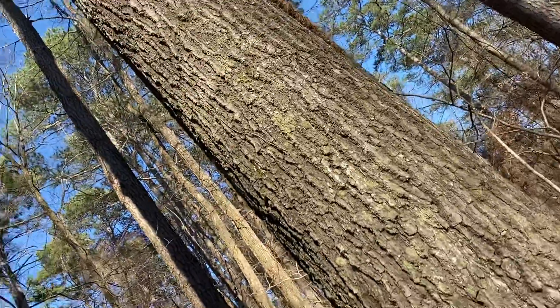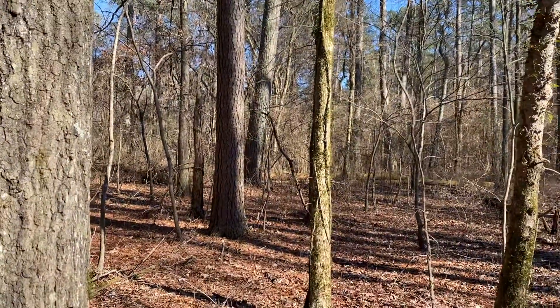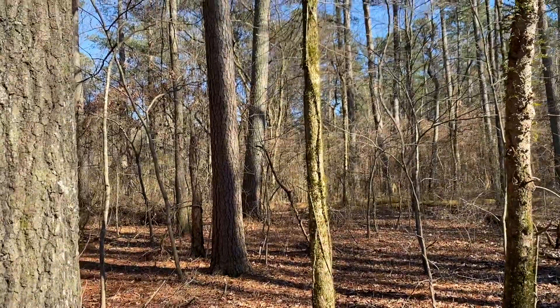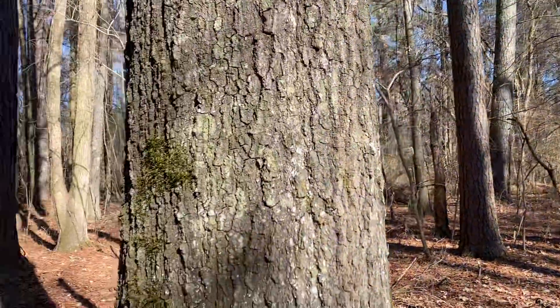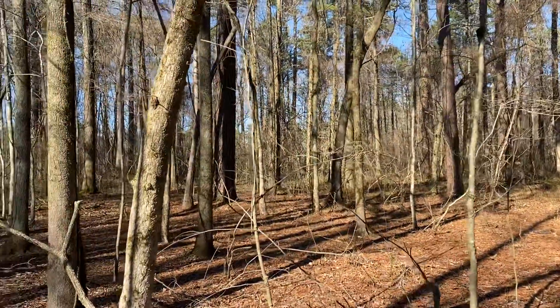There's a pretty large red oak right in front of me, and then a loblolly pine about 15 inches, and another one beyond it that's probably 28 inches. As I swing around — that was the view east — I'm looking north now.